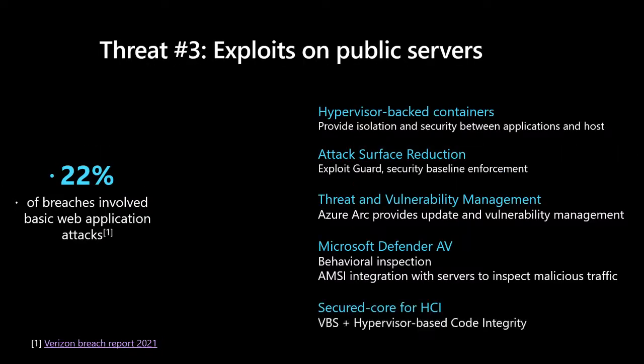Threat number three is exploits on public servers — basically, if you have an exposed application like a running web app, there are attacks on them. 22% of breaches observed in the last year involved some sort of breach around a web app. Being able to apply best practices around improving isolation and investing in attack surface reduction is the theme that informs how we mitigate this particular threat.